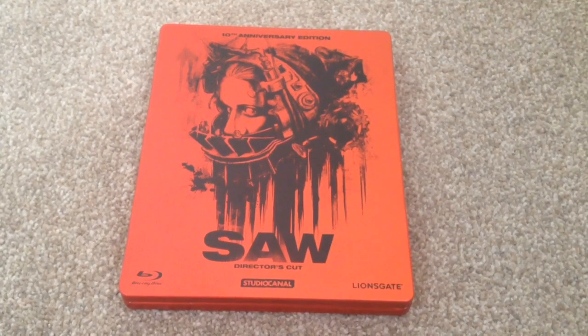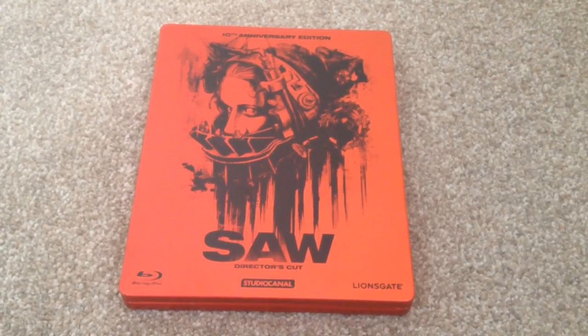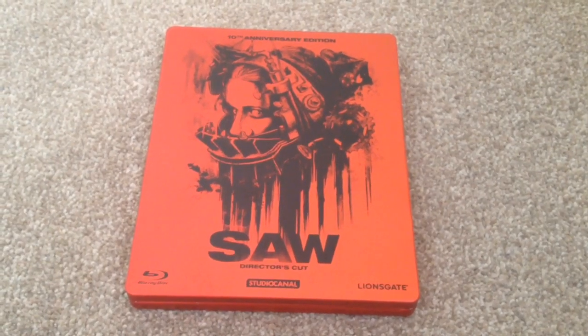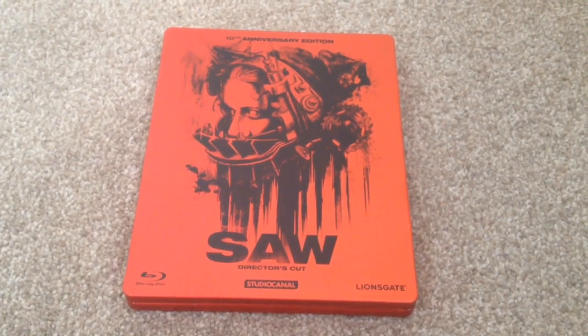It goes with a great classic horror movie. Owning this, I own the whole Saw franchise now. I like the Saw franchise but I do really like this steelbook, and yeah, it's a great horror movie — definitely worth picking up.